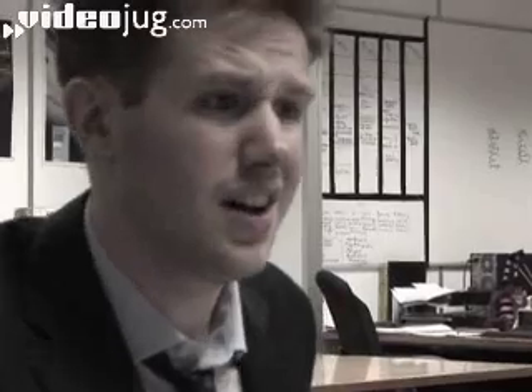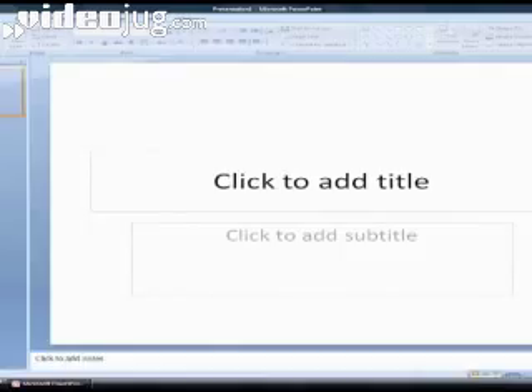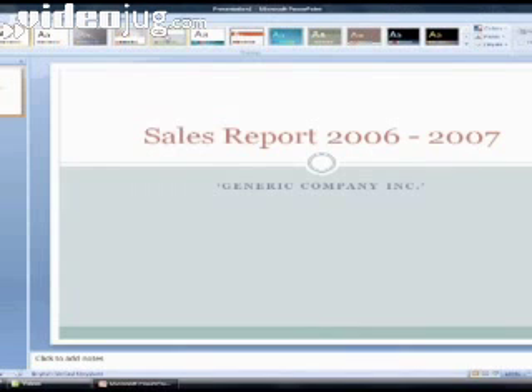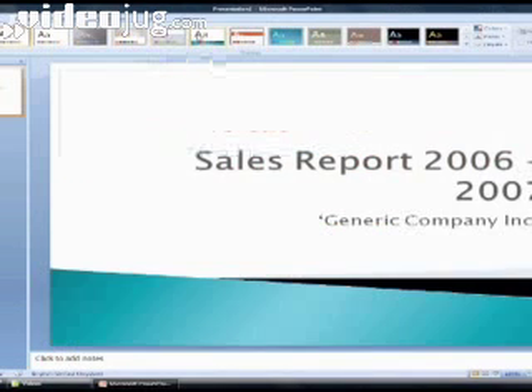Fire up PowerPoint and head directly to the design tab. There's a whole host of styles to choose from, so pick the one that most suits and it'll be applied to the whole presentation. No more plain black and white slides for you.